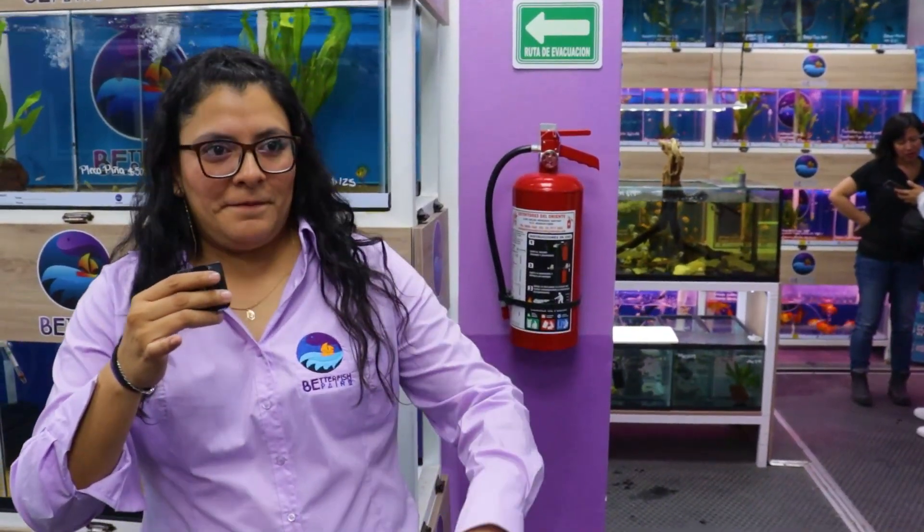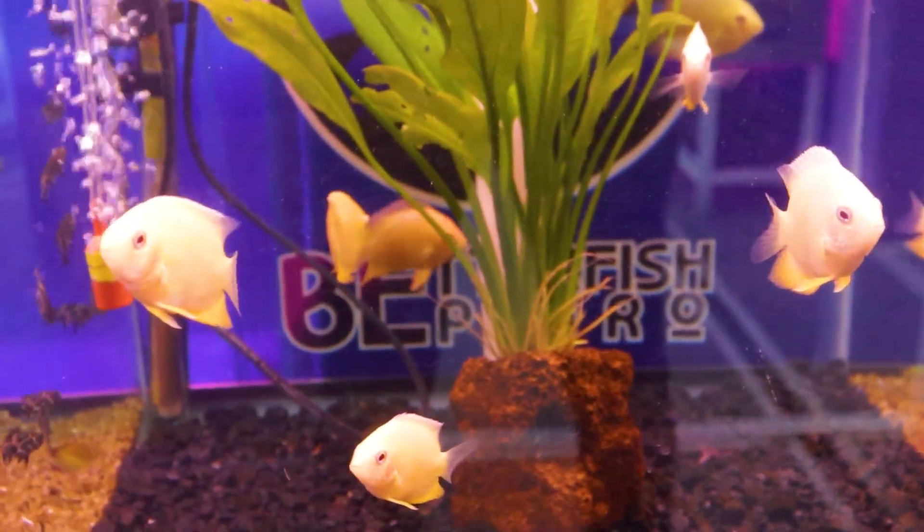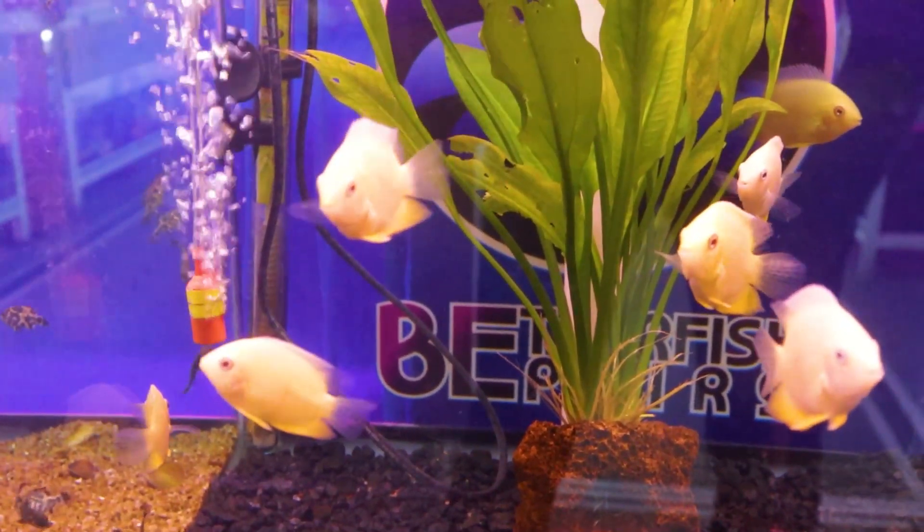Te presento a Shai, que está a cargo de la parte administrativa junto con un chico que se llama Alejandro. Aproximadamente entre 30 personas — no solamente es este negocio, hay más. Germán, Doris, Elizabeth y Anaí, junto con los biólogos, nos ayudan con toda la parte de aquí: la limpieza, la reproducción, el mantenimiento y muchas cosas.